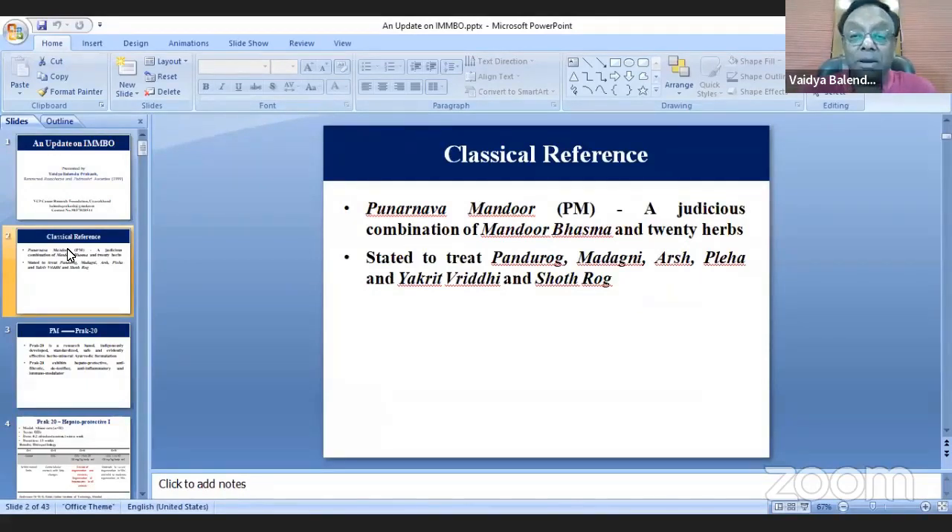Ayurvedic people very well know that there is a classical medicine called Prunanava Mandoor, which is a judicious combination of mandoor, vasma and 20 herbs. This is described in Charak Samhita and later in all pharmacopoeias — Rastrangani, Rastrasan Samushche, Bheshajaratnamali — everywhere it has been mentioned, and it is used for Pandurogh.